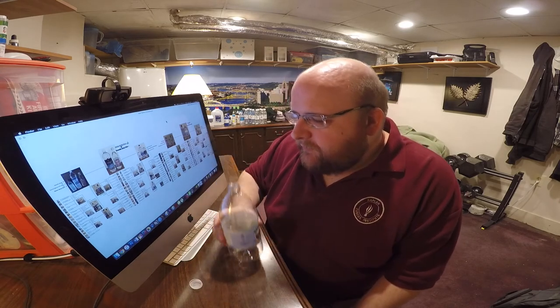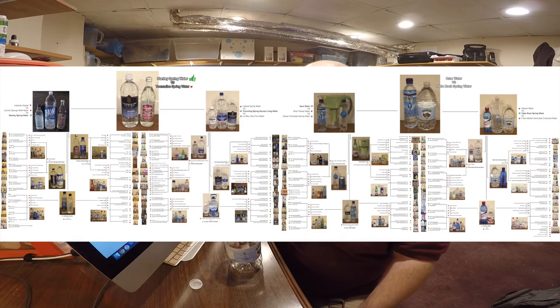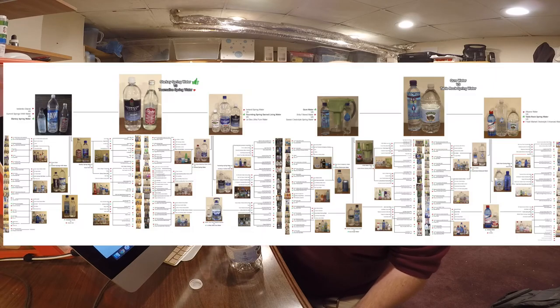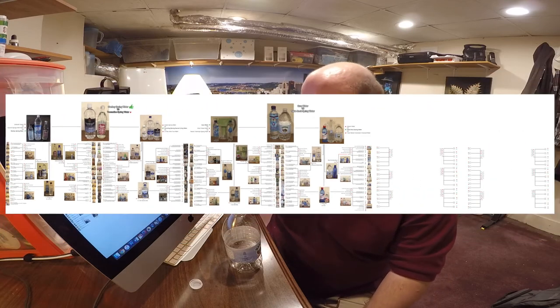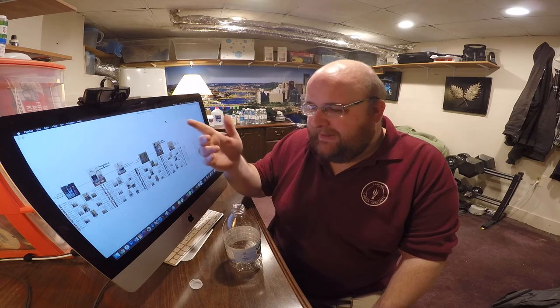So Table Rock Spring is moving on to round six. Here's the water comparison chart — we've got Table Rock Spring and Starkey Spring Water. A lot of you guys probably think my next video is going to be round six right away and we're gonna find out the winner. But I've decided to extend the water comparison series a little bit longer. Before we get to round six, we're gonna do a whole other round five again, which means about 120 more waters to compare. Then we're gonna combine all three of the winners in round six, and that's probably gonna be the conclusion of this series. The winner of round six of all three winners is gonna be the ultimate water — the ultimate champion, best tasting water.